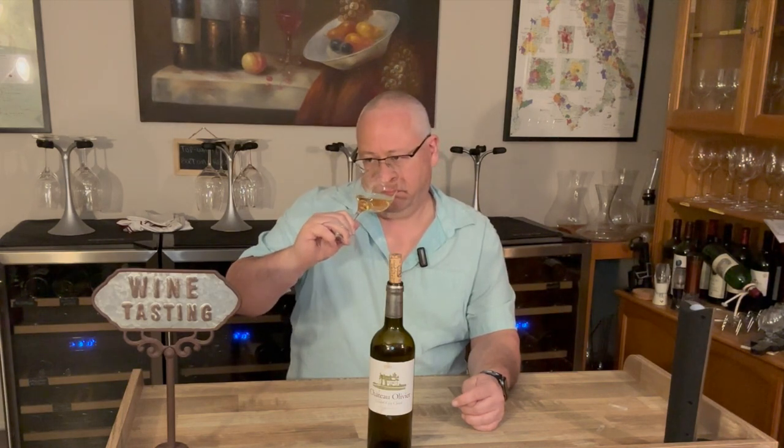On the nose: a lot of pineapple, tropical, tropical, tropical. Guava, almost like an underripe mango type of thing. Papaya. Maybe a hint of pink grapefruit, white grapefruit. Lovely dough. Really nice.